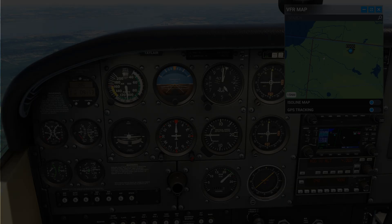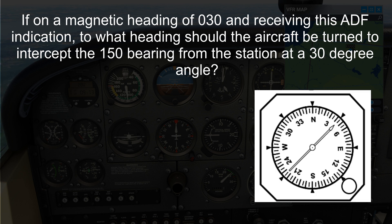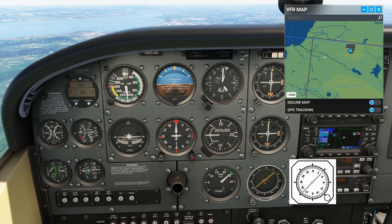Let's take a look at this old FAA question. If on a magnetic heading of 030 degrees and receiving this ADF indication, to what heading should the aircraft be turned to intercept the 150 bearing from the station at a 30 degree angle? A: 210 degrees, B: 180 degrees, or C: 120 degrees. Our clearance is to intercept and fly a bearing from the NDB. Our current heading is 030 and the ADF needle on the RBI is pointing to 045 degrees. This matches the situation given in the question.